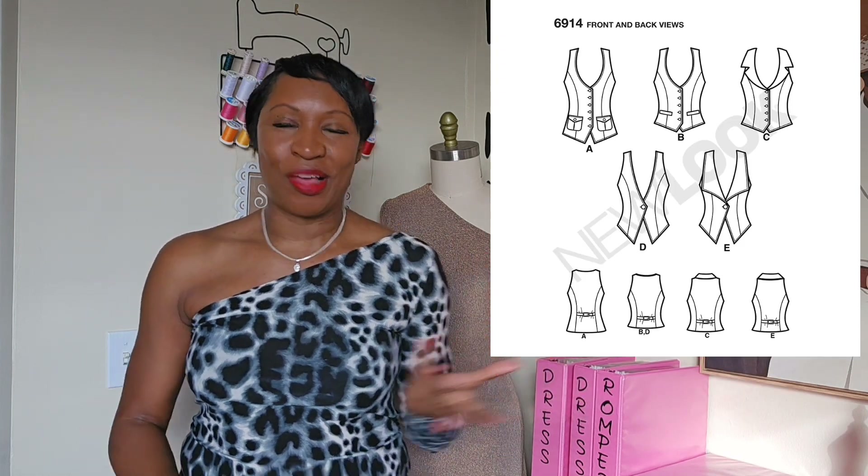I can't wait to actually wear it out. The vest I used to pair with the pants — New Look 6914 — is a simple vest and I'm so glad how it came together. I love how I lined it, and I couldn't have a better pairing. When I do wear them out, I'll probably do a short or something so you guys can see it styled outside. I'll be inserting pictures and video from the pattern review.